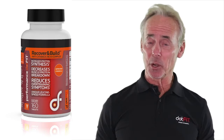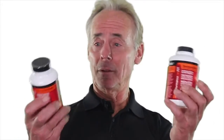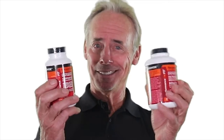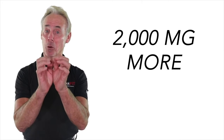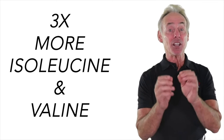Hey everyone, here I am with another product update. Recover and Build just got pumped up — take a look at the difference right here. And I mean pumped up at my cost. We added 60 more tablets so you can receive 2,000 milligrams more leucine, which is 5,600 milligrams, and over three times more isoleucine and valine.